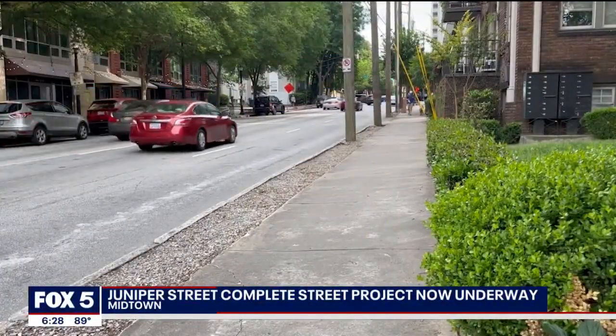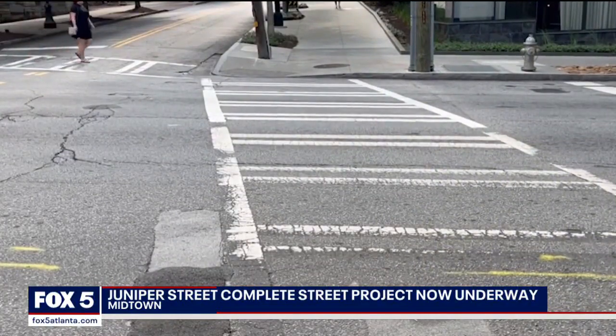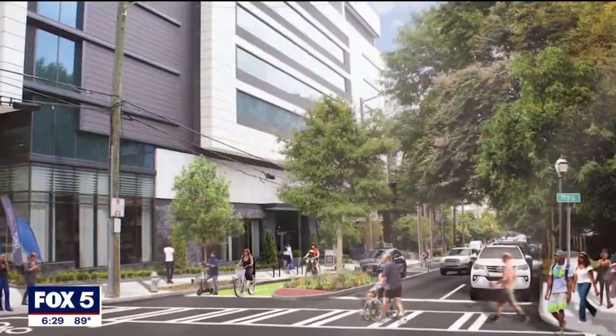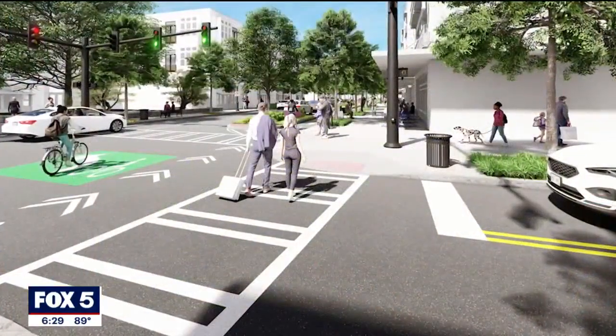The walkability of Midtown is why people like Andrew Hutchinson choose to live in the area. Everything is kind of nearby — there's a bunch of great restaurants within a one-block radius, and there are nice roads for a walk. That walkability is something he says the Juniper Complete Street Project will only help improve.